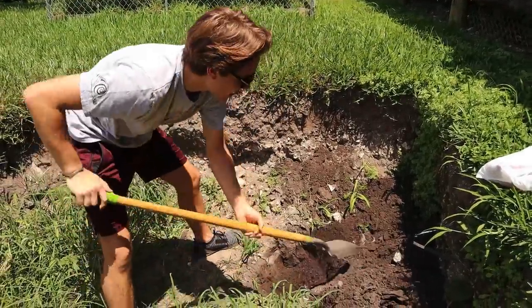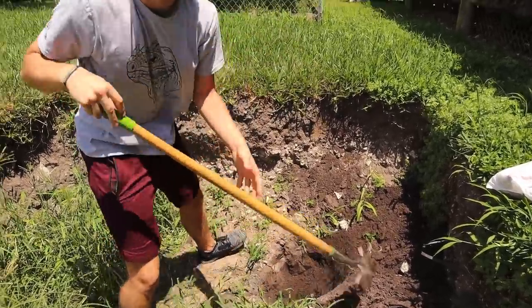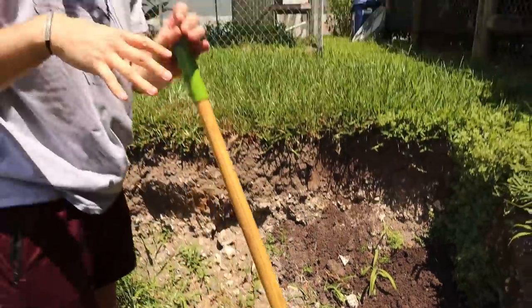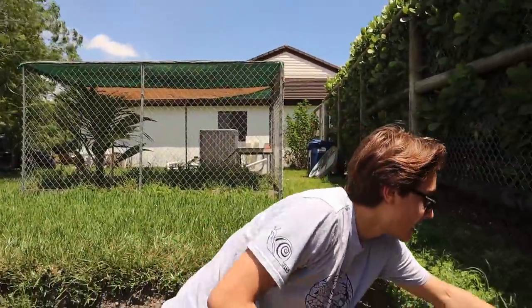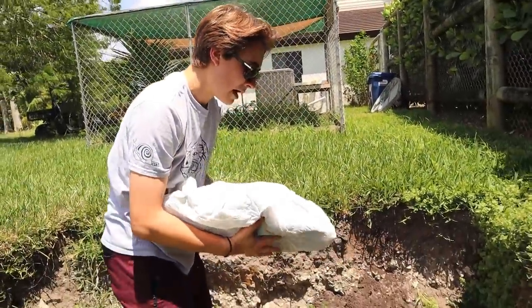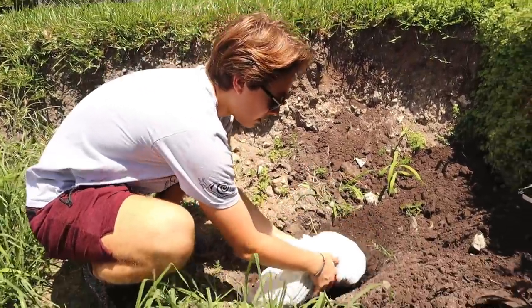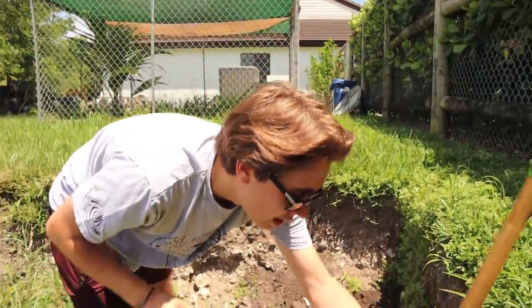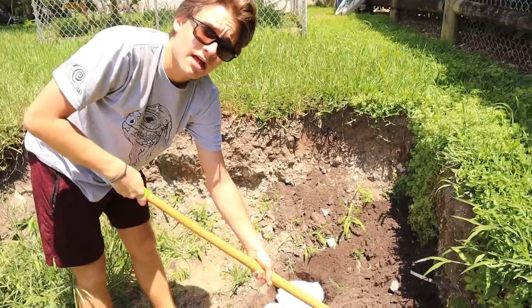We've just about finished digging the hole for these little baby lions — dug it pretty deep and pretty wide. Now we're going to place them inside their burial place. We've got them in place. This is just so incredibly sad that we have to even do this. Now we're going to begin covering these baby lions into their final resting place with the shovel.